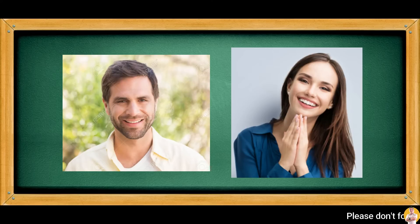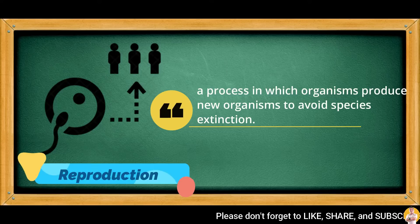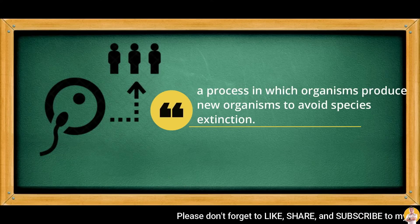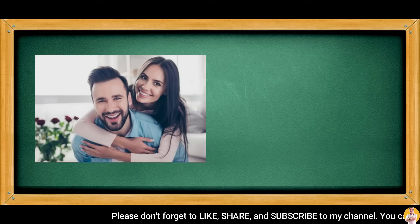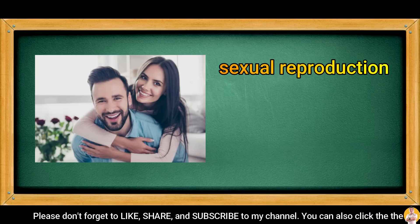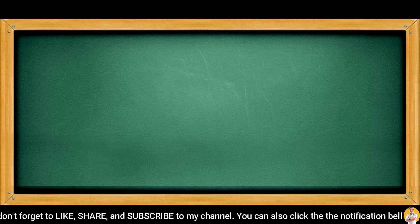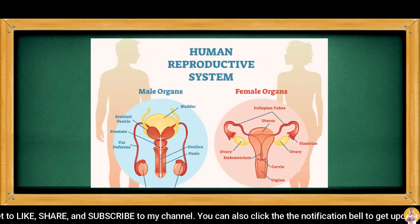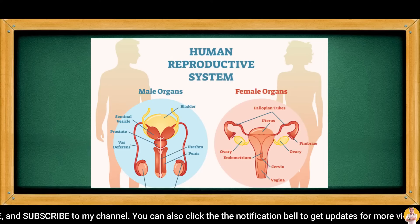Males and females have unique reproductive systems to perform reproduction. Reproduction is a process in which organisms produce new organisms to avoid species extinction. In humans, sexual reproduction happens, meaning the process needs male and female parents. Therefore, it is important to study our reproductive system for us to be aware and responsible on how to take good care of it.